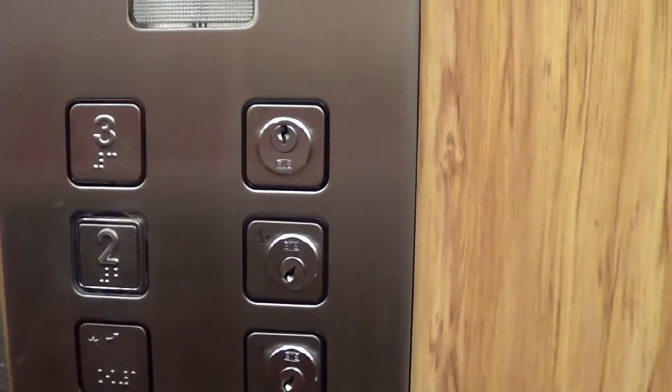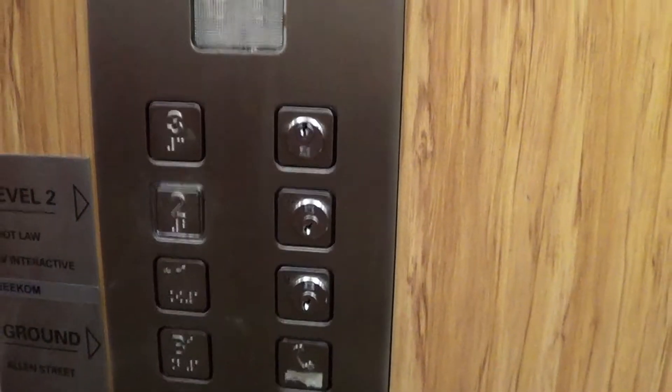By the way, that Dewhurst 2 has just been retrofitted in there. It's hydraulic.